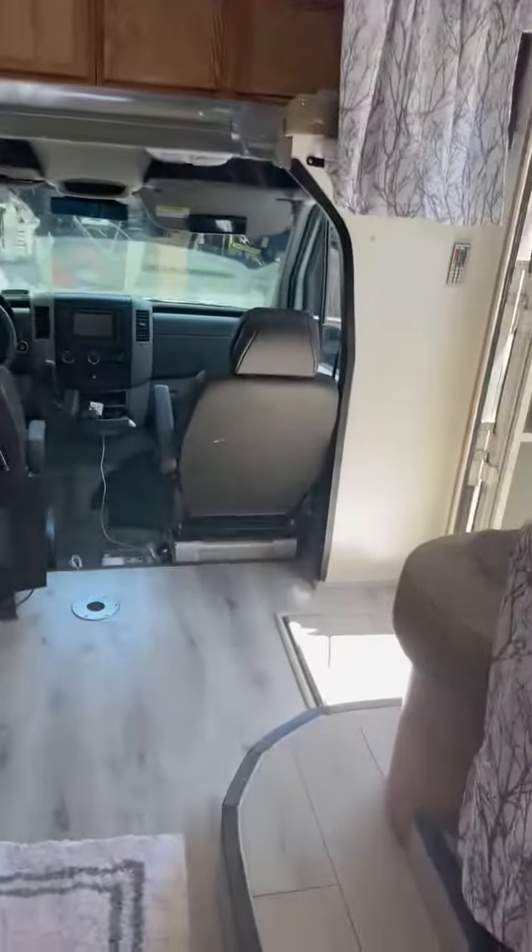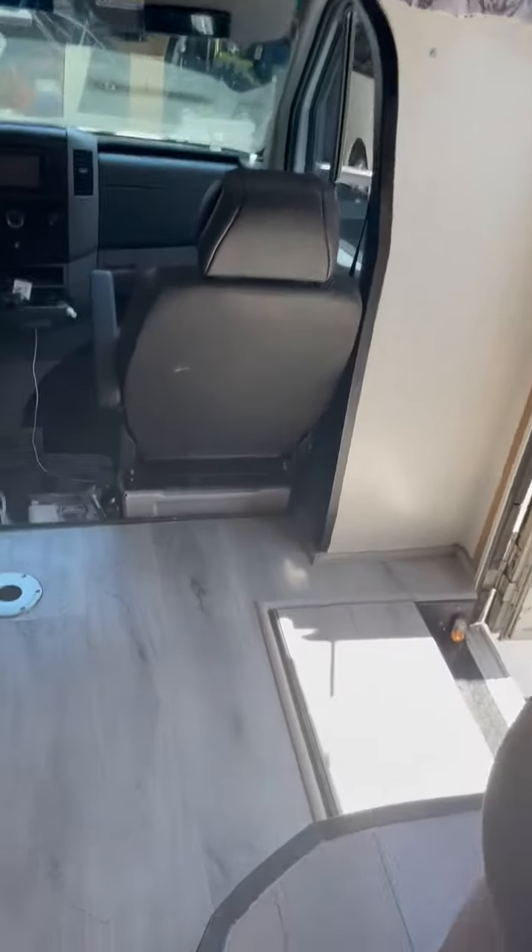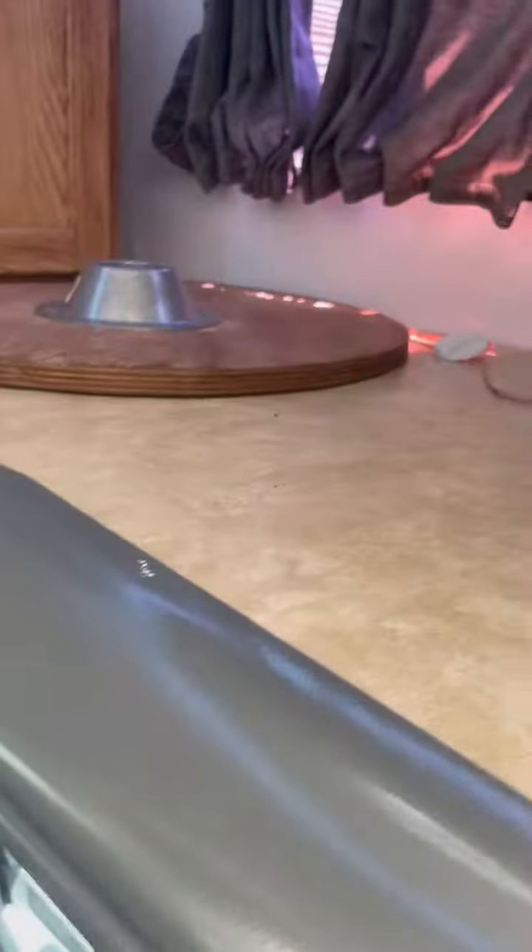Another TV back here, DVDs, and the back bed. You get a full view of the camper from this side, and this seat turns around. There's the pedestal bottom and there's the table.